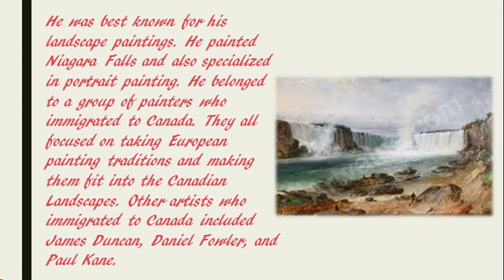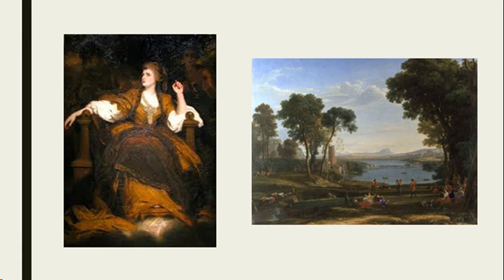Other artists who immigrated to Canada included James Duncan, Daniel Fowler, and Paul Kane. He was largely self-taught. He mostly learned by copying the art of previous artists, such as Sir Joshua Reynolds and John Constable.